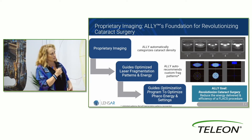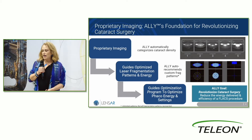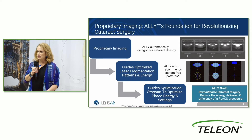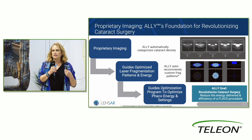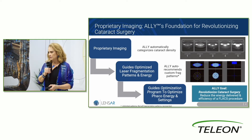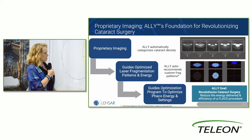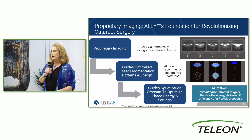As you can see, it automatically categorizes the cataract density. Not only does it marry that with predetermined fragmentation patterns, but I can see it as we're acquiring the image. So I can look and anticipate how difficult the next case is going to be — it helps with my mental preparation for the case as well. There are many different ways you can customize the pattern to your technique.